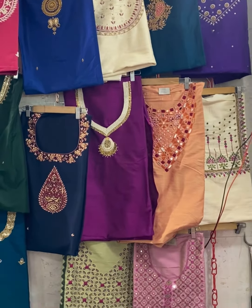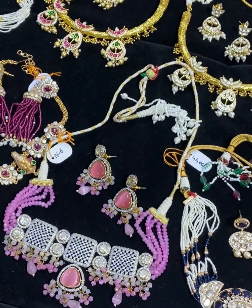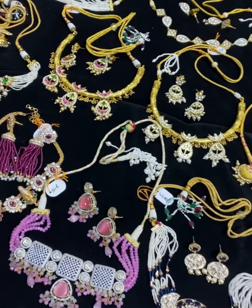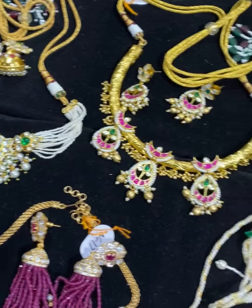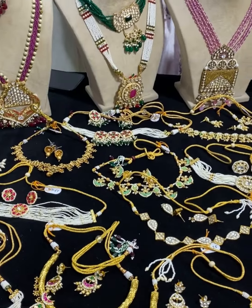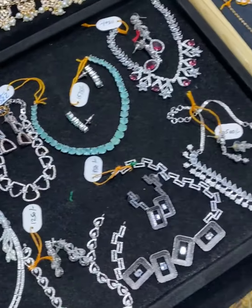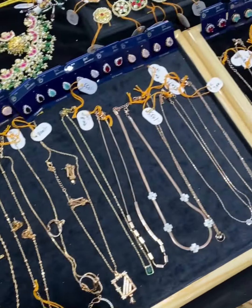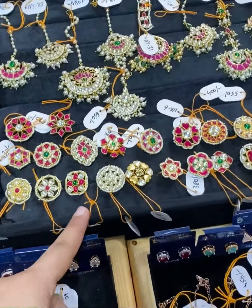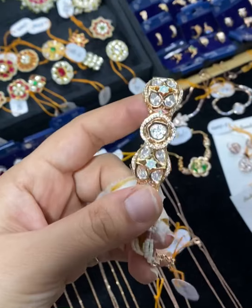Unstitched kurta fabrics are also there. There is a new exhibitor with a lot of fancy range. We have statement pieces for weddings and a simple range as well. In the AD section, we have a range from 1000 to 1500. We have rings and a lot of loose bracelets.